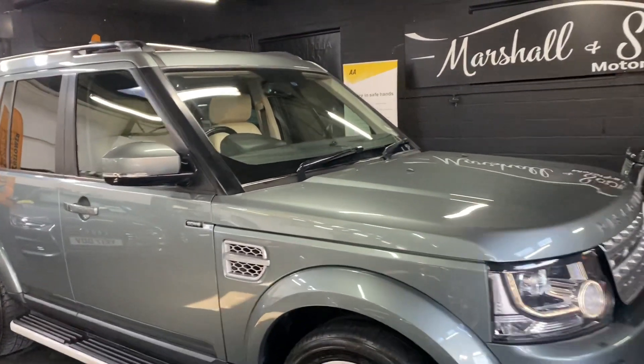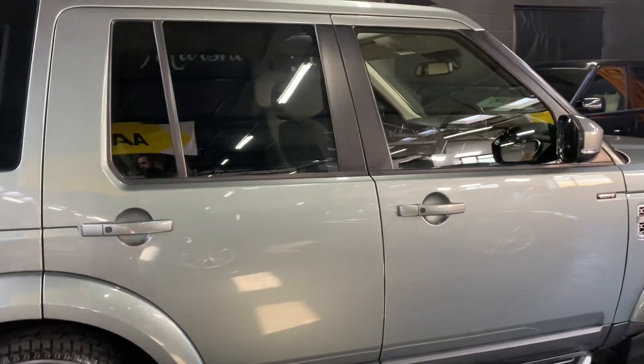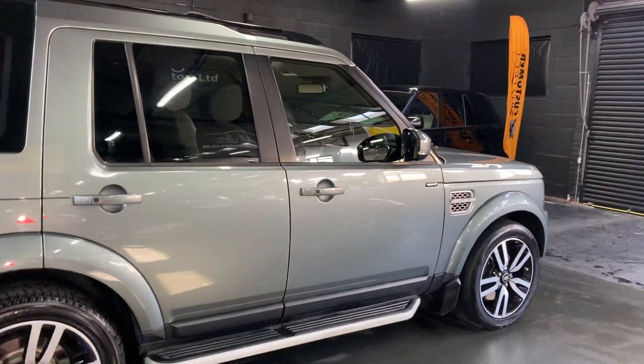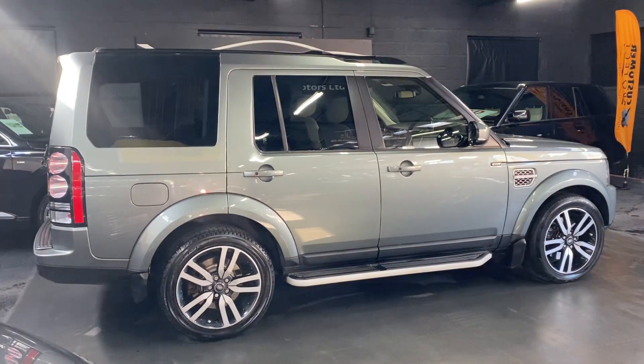It's covered just over 88,000 miles from new, and that's backed up with six services all the way to 83,000 — five of those were Land Rover Main Dealer and one independent. It also had the cam belts changed at 73,000, so nice peace of mind there as well.